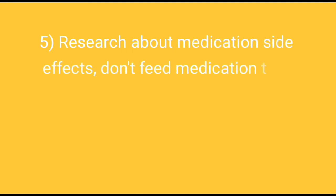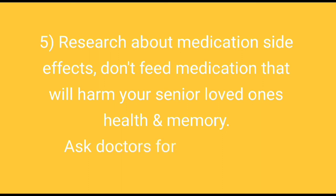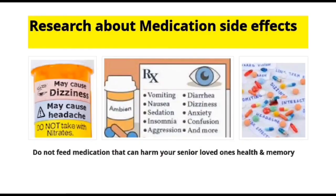Research all your senior loved ones' medication side effects. Don't give them medication if you know it will harm their health or their memory — ask doctors for other solutions. Senior medication side effects can also cause headaches, insomnia, lack of sleep, lack of eating, diarrhea, etc. If you see any of these, please contact your doctor and health insurance immediately.